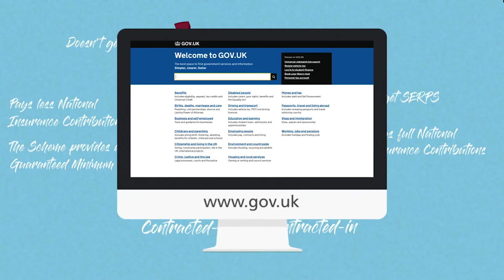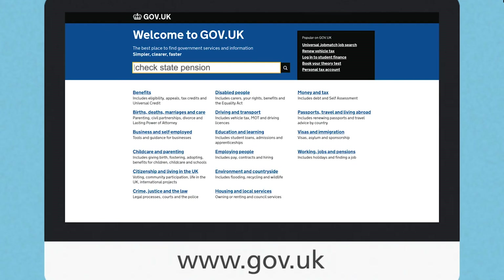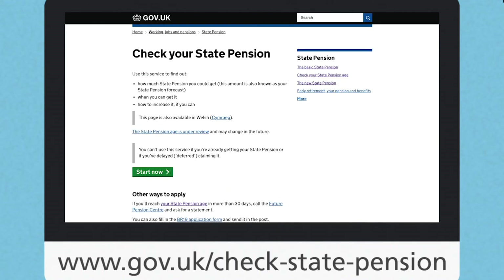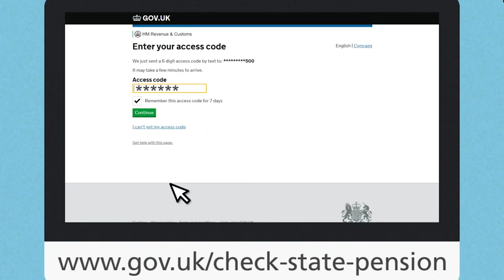You might like to know that you can get a personalised estimate of how much state pension you may receive and information on how you can increase this amount from the Check Your State Pension service. It also allows you to view your all-important national insurance contribution history.